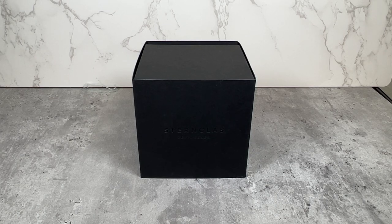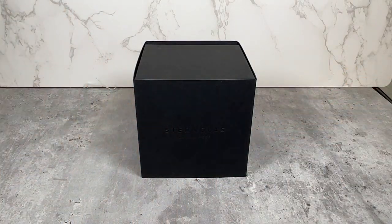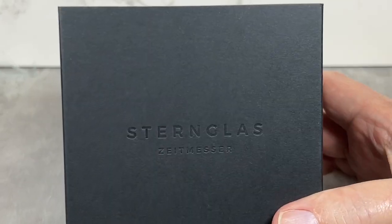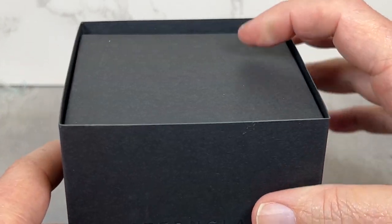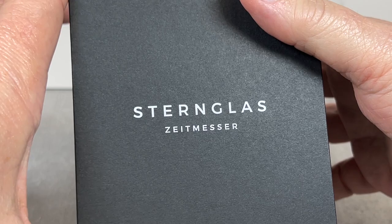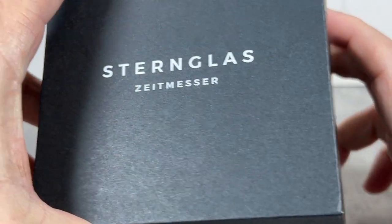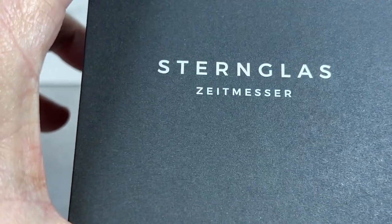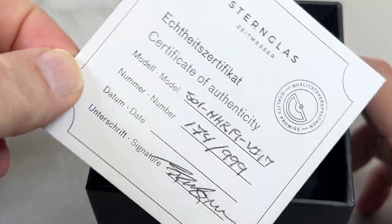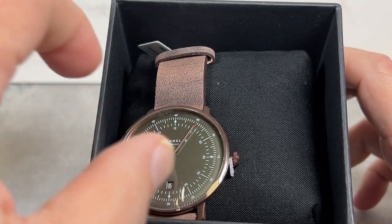Good morning everybody and welcome to one of my videos. Today I'm going to do something a little bit different. Some of you know we sell Stern Glass watches, which are German watches — we have women's watches and men's watches. This is a really cool limited edition watch from Stern Glass Germany that just came in. There are only 999 being made, and this is number 174.